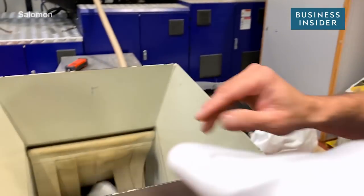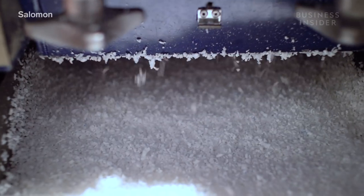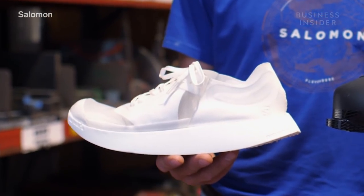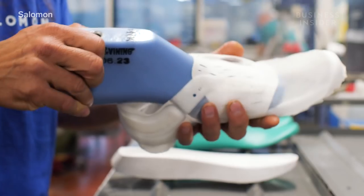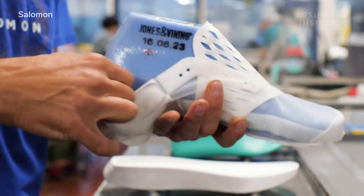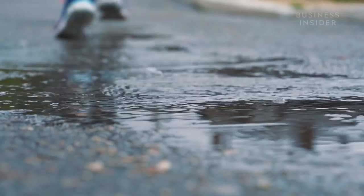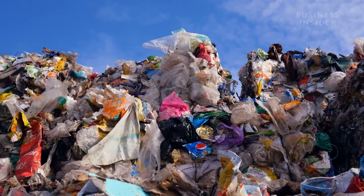This is what it looks like when a shoe gets recycled — turning this into that. But this doesn't usually happen. Shoes and clothing have a limited life cycle by design, which usually means they end up in landfills.